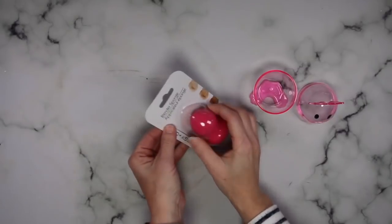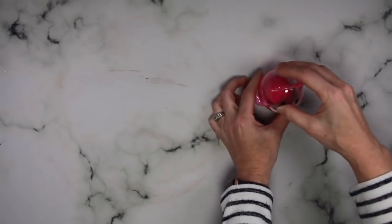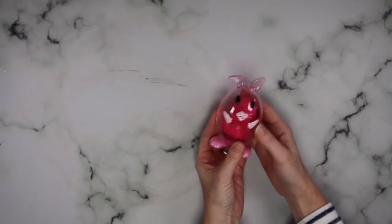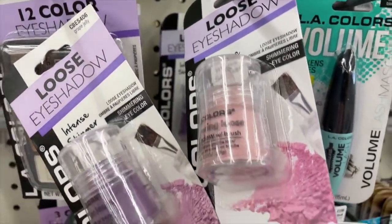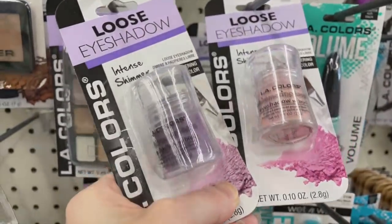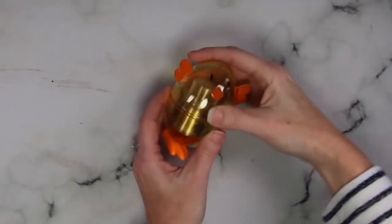If you are looking for items to fill for a teenage girl, these Dollar Tree makeup sponges are fantastic. I've been using them for the last month and for $1.25, you cannot find a better price than that. I also really love these LA Color eyeshadows. I've been using them to make sure they last all day and they do. I don't like the brush though, so use a regular eyeshadow brush and toss the one that comes with it.